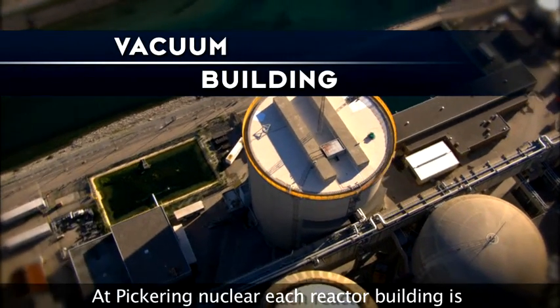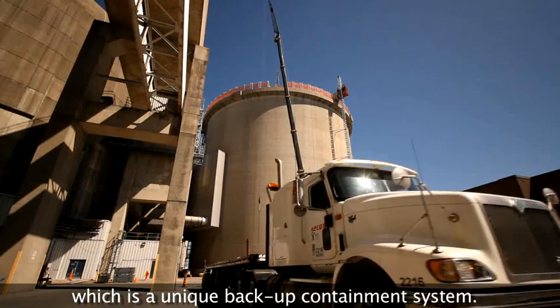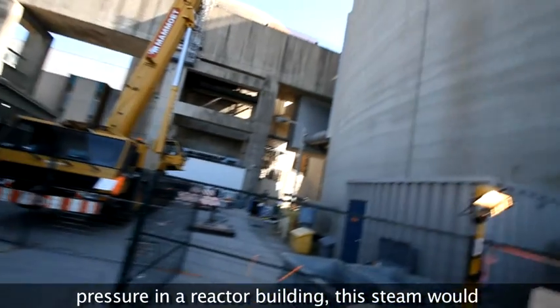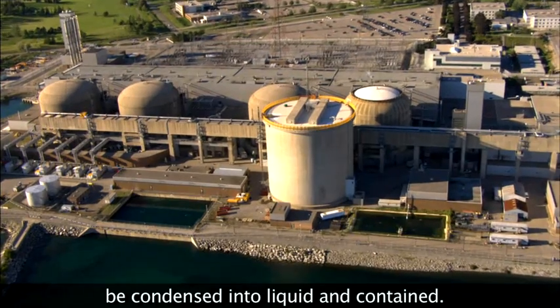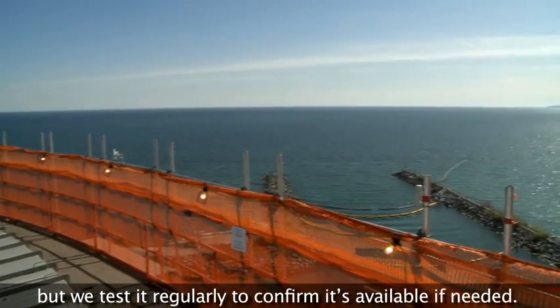At Pickering Nuclear, each reactor building is connected to the vacuum building, which is a unique backup containment system. This building works like a vacuum cleaner. If for some reason there was a significant steam pressure in a reactor building, this steam would automatically be vented to the vacuum building. Once in the vacuum building, the steam would be condensed into liquid and contained. We've never had to use our vacuum building, but we test it regularly to confirm it's available if needed.